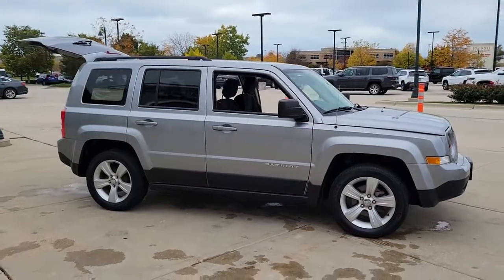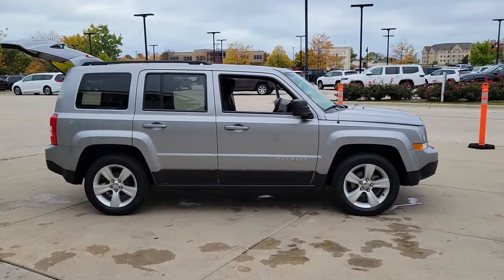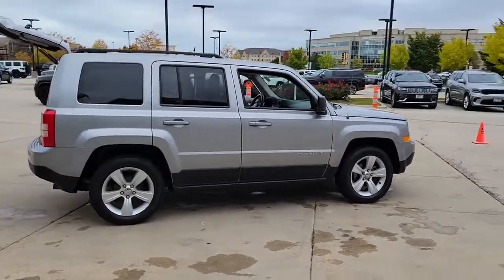You'll have love at first sight with the 2014 Jeep Patriot. This vehicle is an outstanding buy with fewer than 100,000 miles on the odometer.